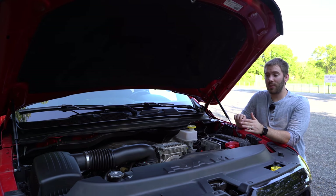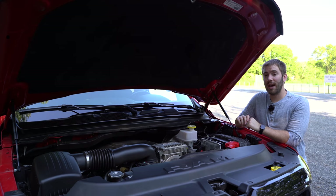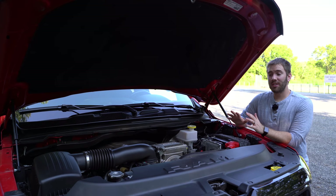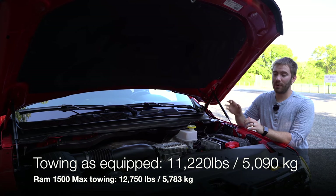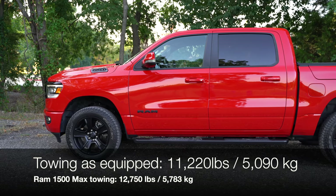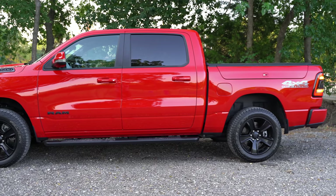Another thing I really appreciate is the availability of a 33-gallon fuel tank. The Ram's max towing can be 12,700-plus pounds depending on how you equip it, but as equipped right here with this engine, this configuration, and the E-Torque, we can tow 11,220 pounds.